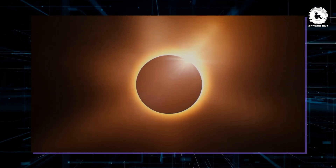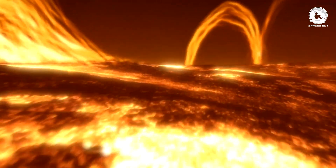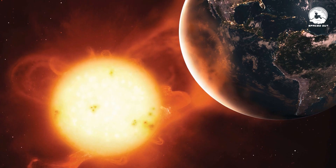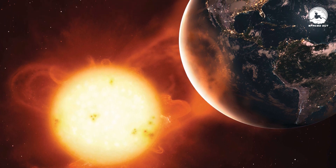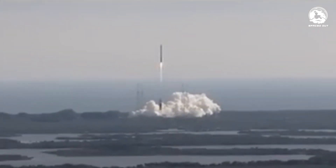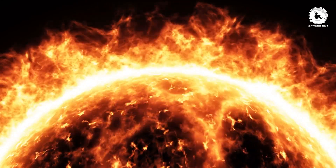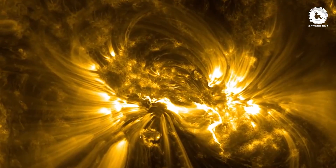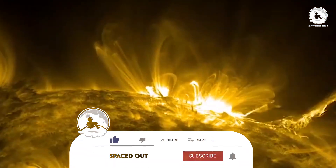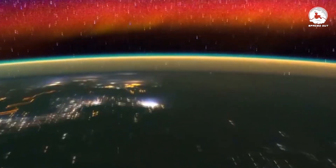By closely examining the Sun's behavior and accurately predicting solar events, scientists can better prepare for and mitigate the impacts of solar flares on Earth. NASA's Solar Dynamics Observatory mission, launched in 2010, plays a crucial role in studying the Sun's electromagnetic emissions and providing valuable data for space weather forecasting. By orbiting the Sun and observing it in various wavelengths, this mission helps scientists unravel the mysteries of solar activity and improve our understanding of its effects on our planet.